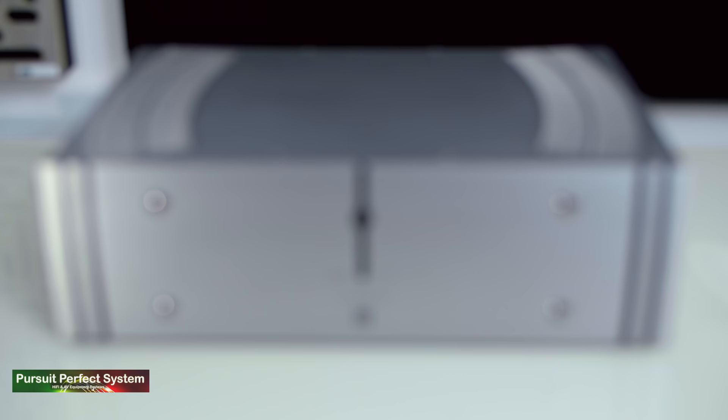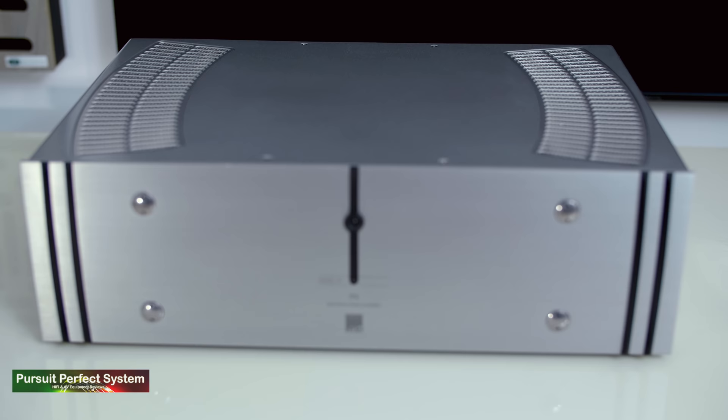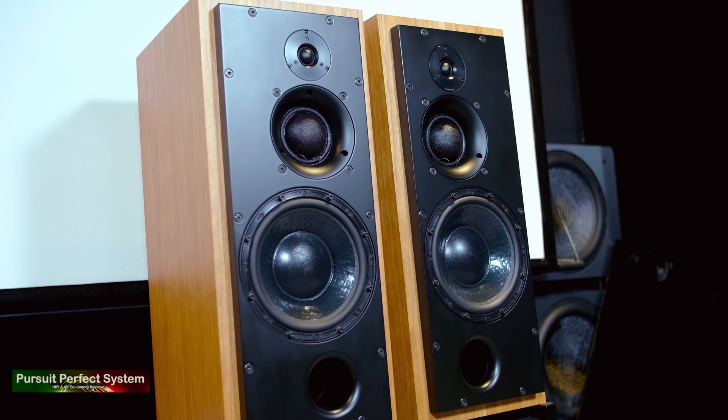I think the ATC P2 power amplifier is offering a lot for its price tag, and it even comes in at a few hundred pounds less than the Chord Etude power amplifier. In this situation with these speakers, I think it works better. And that's where things get really interesting, because ATC are going to convert this exact pair of SCM50 speakers from passive to active — each speaker will get three individual amplifiers, one for the treble, one for the mid-range, and one for the bass, with active crossovers replacing the passive ones. It's going to be really interesting to hear what differences that makes and whether it's better or worse.